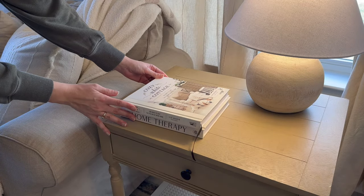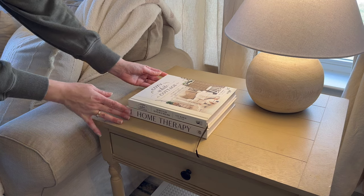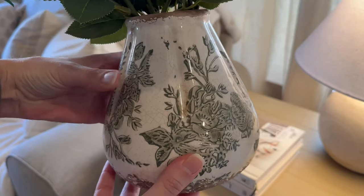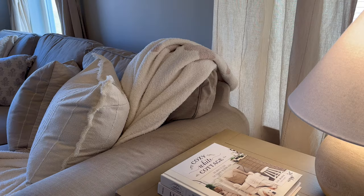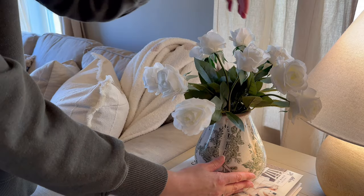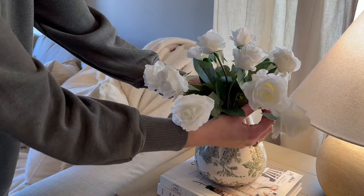When styling side tables, I don't like to crowd them with too much decor because I still want there to be usable space on the table. I loved this little vase from Magnolia — the pattern is subtle and would be a nice transition into spring. If you prefer functional decor only, you could replace the vase of flowers with a pretty coaster set on top of the books instead.